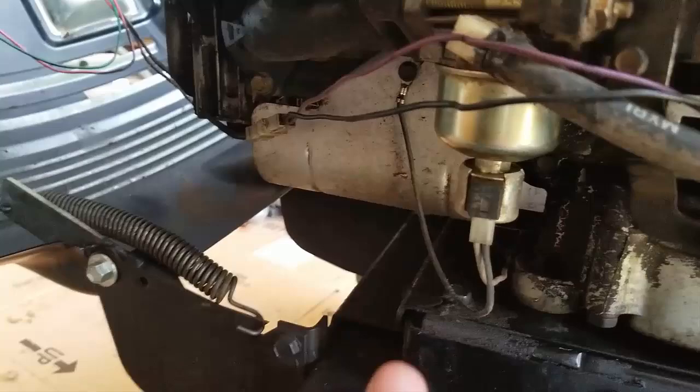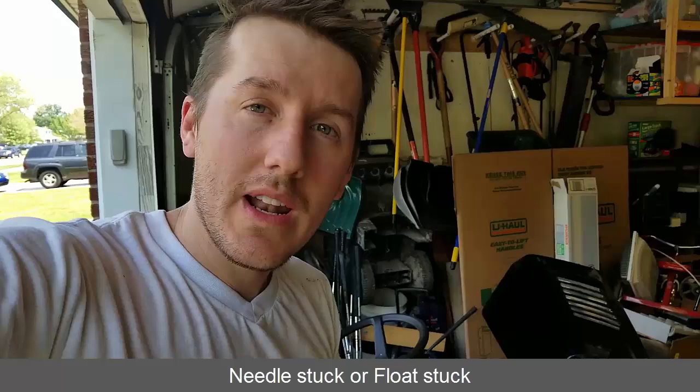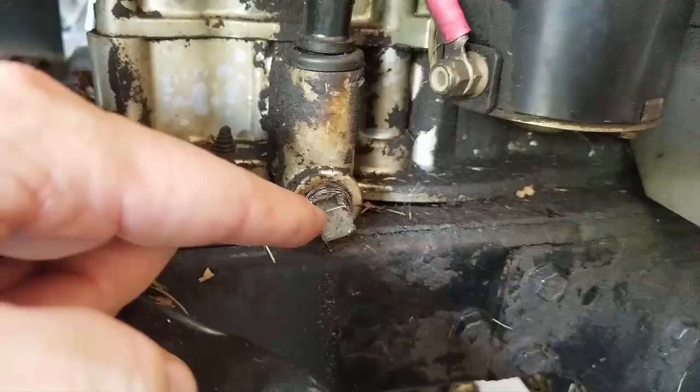When those big plumes of white smoke come out, it's because that needle is getting stuck. What had happened was gas was getting into the engine and mixing with the oil, which is no good. So what I had to do was drain the oil — undo the drain plug, drain all the oil out, and fill it back up.